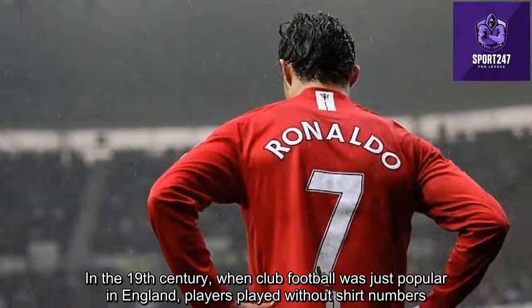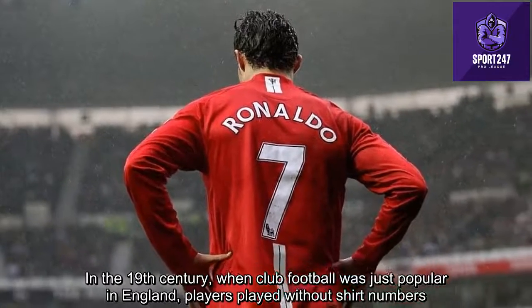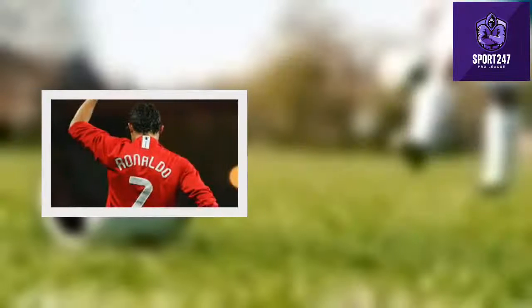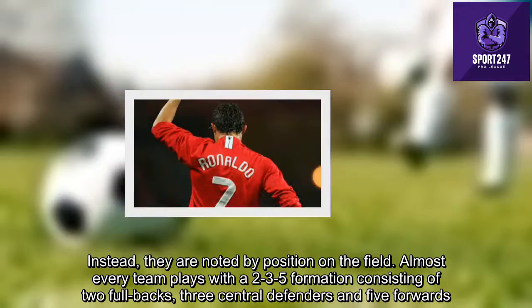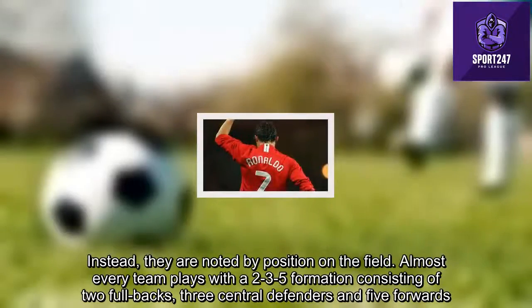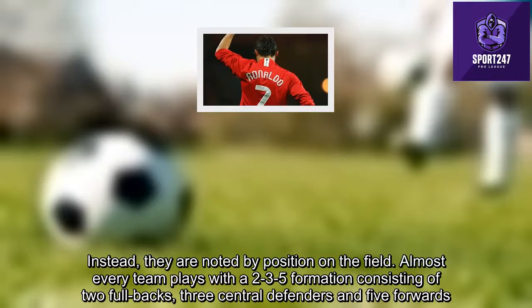In the 19th century, when club football was just becoming popular in England, players played without shirt numbers. Instead, they were identified by their position on the field. Almost every team played with a 2-3-5 formation, consisting of two fullbacks, three central defenders, and five forwards.